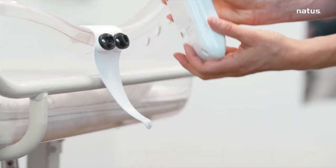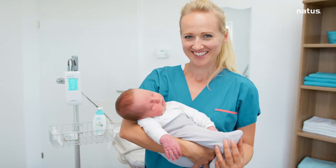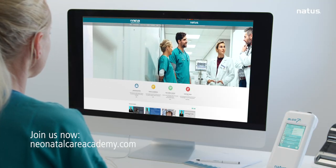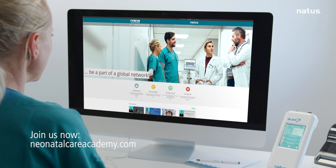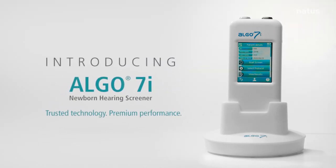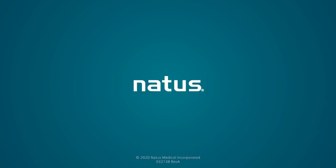Robust and durable, the ALGO 7i offers years of reliable screening. ALGO 7i users also enjoy unparalleled levels of educational support, including free membership of the Neonatal Care Academy. The ALGO 7i — trusted technology, premium performance, from Natus.